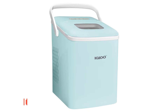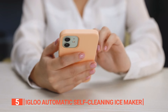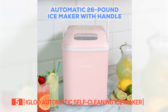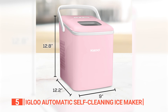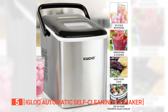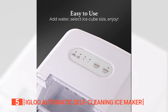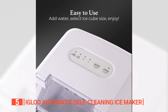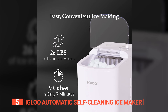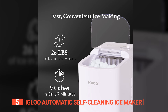The fifth product on this list is the Igloo Automatic Self-Cleaning Ice Maker. Are you searching for the ultimate on-demand ice production solution? Look no further than the Igloo Ice Maker. This compact unit is designed to fit perfectly on your countertop, combining style and functionality to fulfill all your ice needs effortlessly. With its impressive ice-making capacity, simply keep the two-quart water tank filled and watch as the ice maker produces a staggering 26 pounds of ice in just 24 hours.